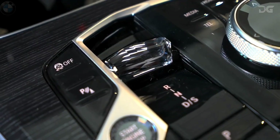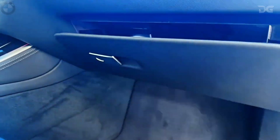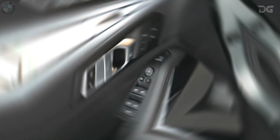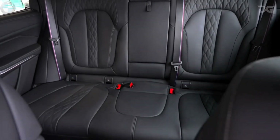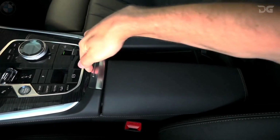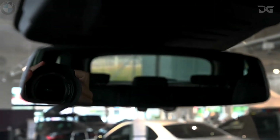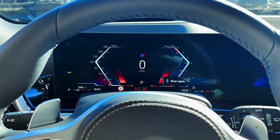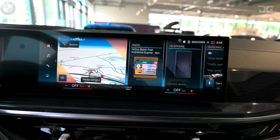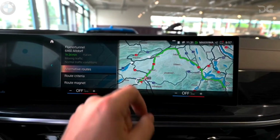The BMW X5 is a testament to advanced engineering, seamless safety integration, and personalized infotainment possibilities. The pinnacle of comfort access technology liberates you from the need to extract your key from your pocket, allowing you to lock and unlock your BMW effortlessly. The My BMW app becomes your gateway to staying informed about your vehicle's status, from tire pressure to fuel and battery levels, along with effortless point-of-interest location. Further convenience arrives through remote engine start, a standard feature on the M60i and available on 40i models, enabling cabin conditioning through your smartphone.